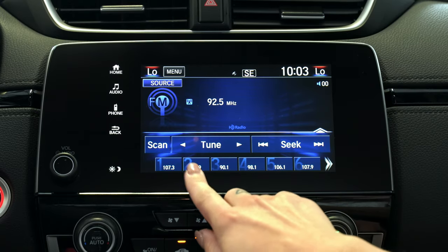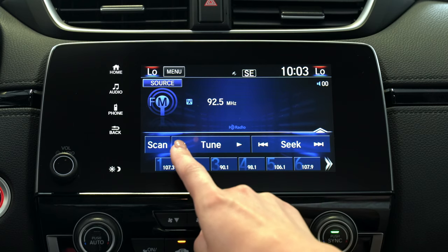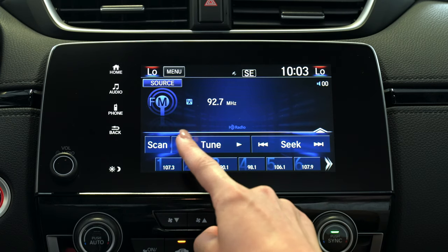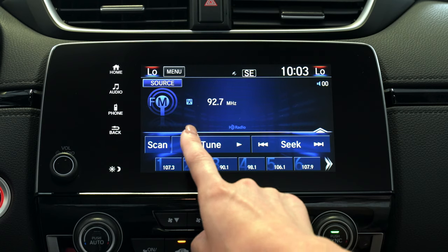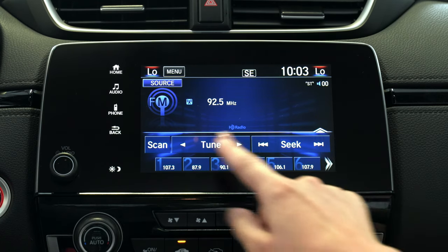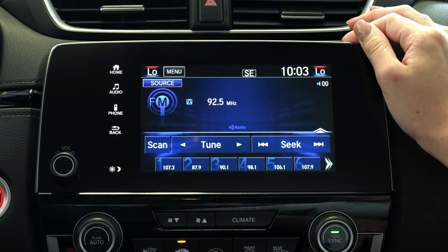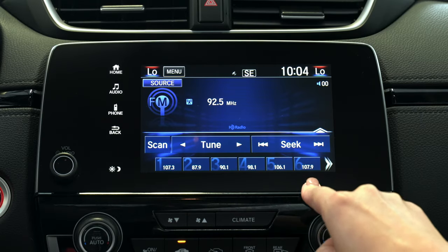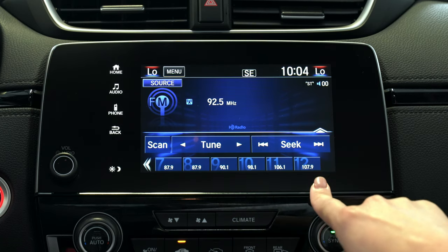On the bottom left hand corner you're going to see a scan option. This will scan all of the stations that are available for you to listen to. Next to that is a tuner option, which is going to allow you to skip to the next channel directly. By scrolling over and selecting via tuner or seek you'll then be able to find the station you want. When you find the desired station you can hold down options one through six, or by selecting the little white arrow on the right hand side, numbers seven through twelve for your presets.